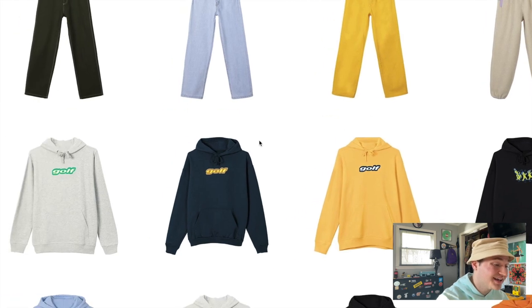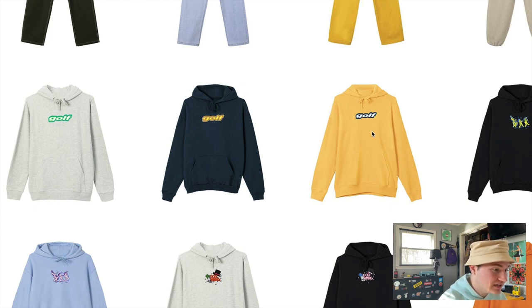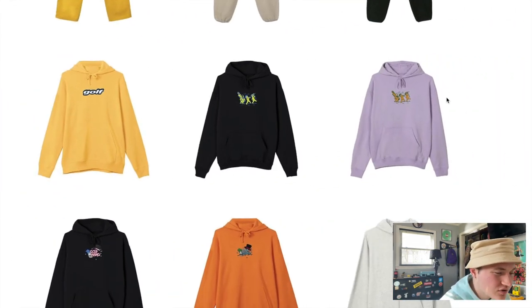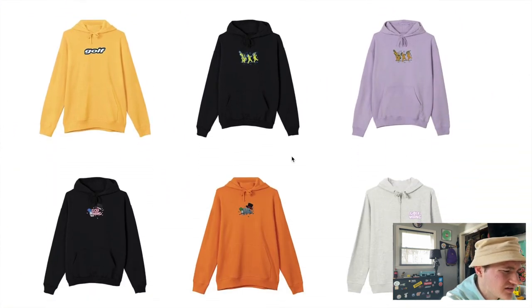Moving on, we're getting into the screen-printed items section. Starting out with this Golf snowboard logo — I'm calling it that because they threw it on some snowboarding items later on. I don't hate this logo. I'm enjoying the colorway on this yellow hoodie and the navy one, though I'm not really feeling this one right here. Moving on, we have some hoodies with a design that's kind of hard to make out — it looks like three babies in a marching band or something. I like the colorways they picked on this lavender and light blue, but I'm just not feeling the design that much.